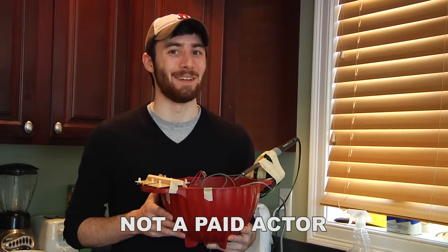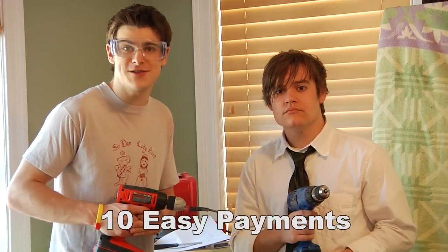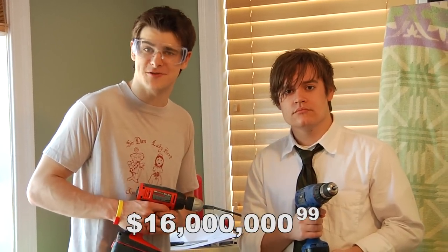It closed one. In my stomach. The Large Hadron Collider can be yours for only ten easy payments of $16 million .99.